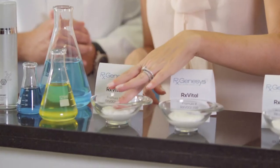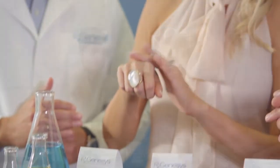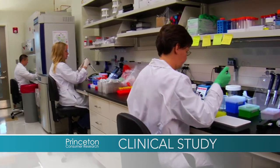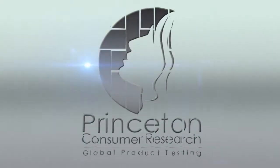Welcome back. In just a moment, we'll be joined by Dr. Gibson and his wife Kirstie, who developed the one-of-a-kind skincare system that is transforming people's lives and changing the way they take care of their skin. Founder Dr. Jeffrey Gibson insisted on an independent clinical study at the prestigious Princeton Consumer Research.